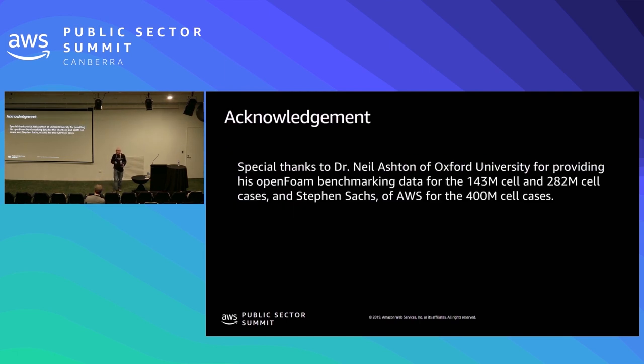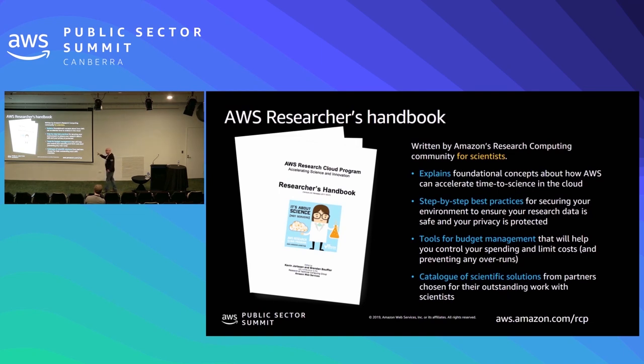I want to acknowledge Dr. Neil Ashton of Oxford University, who actually did the OpenFOAM calculations for us with his access to Archer. Steven Sachs at AWS did the 400 million cell cases. I do want to close out one thing: I mentioned that we like to think of ourselves as an infinite resource. We actually became so popular that our Z1Ds, C5Ns, and P3 GPU nodes — as soon as they hit the market, they got saturated. We, of course, are fulfilling those needs rapidly, and now it's not as big an issue. We just weren't expecting that much interest in them and we're expanding rapidly.